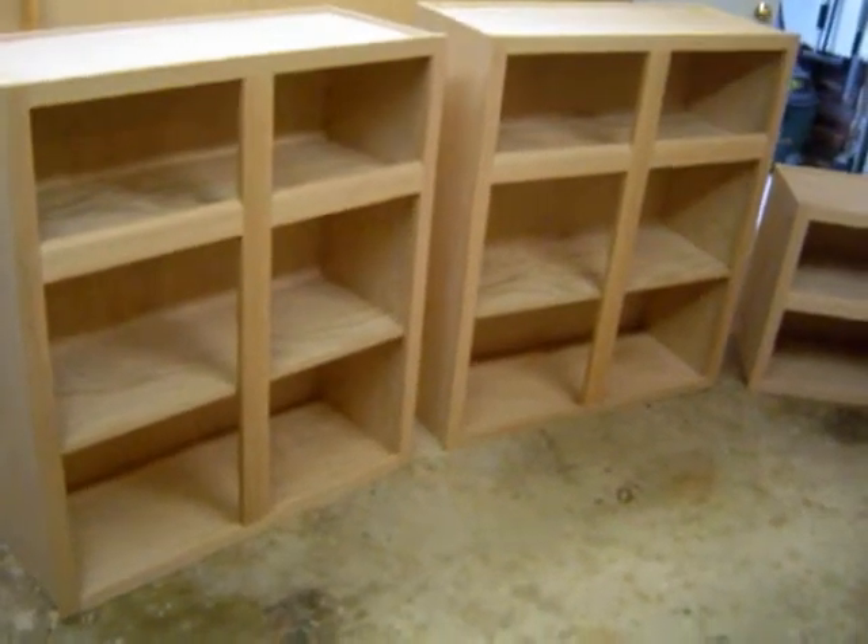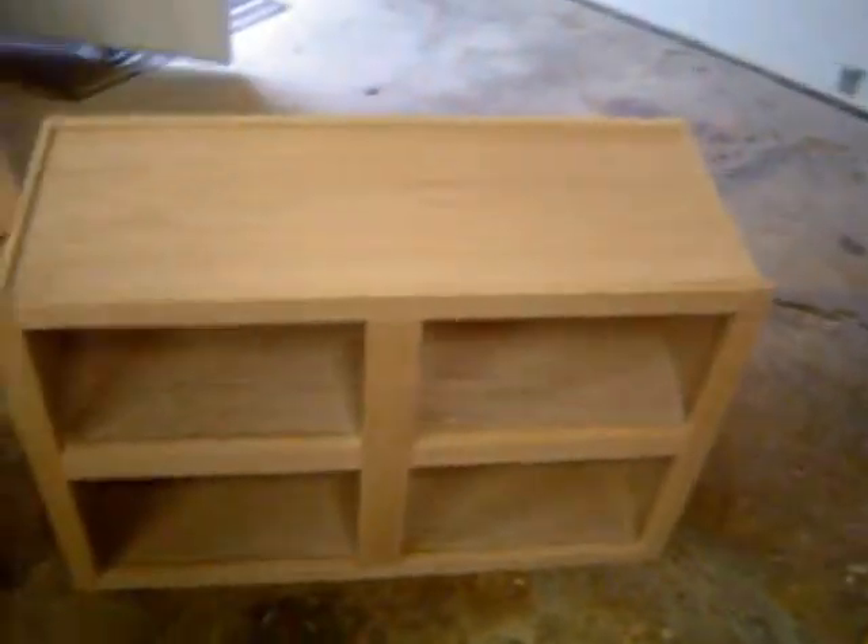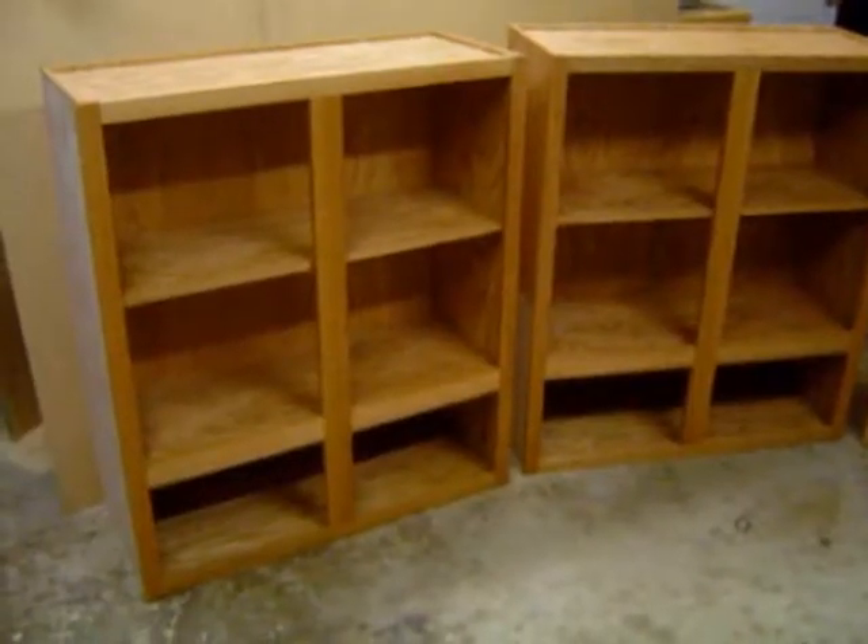Three cabinets ready for stain and polyurethane. The stained cabinets.